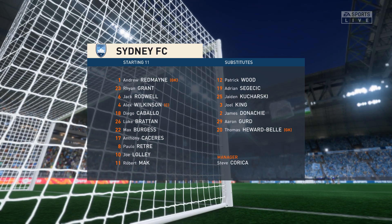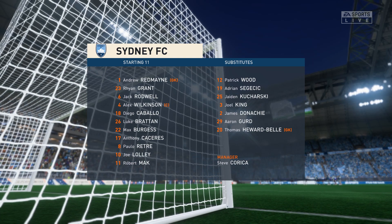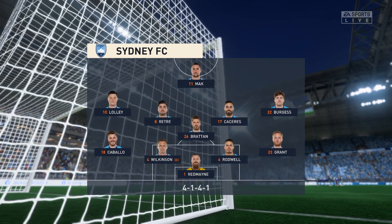It's a flat 4-5-1, which would suggest they're going to try and play on the counter-attack. However, that will only work if they don't drop too deep and can't support the main striker.